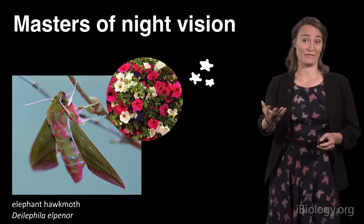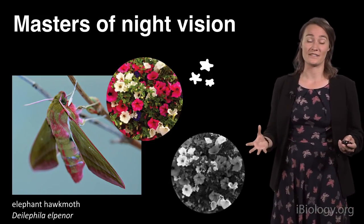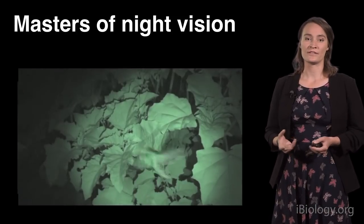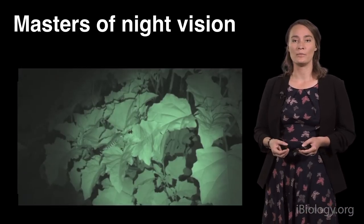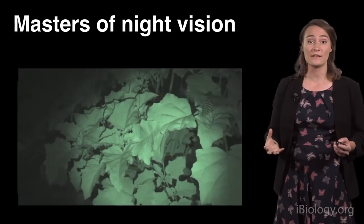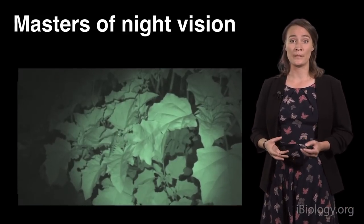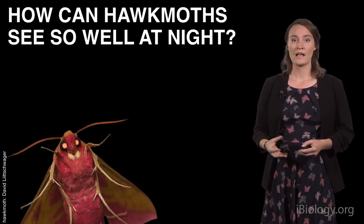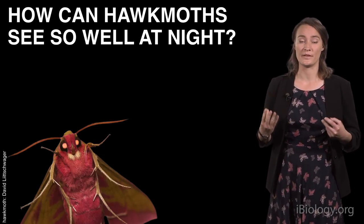If I'd ask you to do that, you'd horribly fail, because we humans only see the world as a shade of gray under starlight. But what do the moths use their impressive visual abilities for? Well, they use them to go about their business — zooming around on the lookout for flowers that they can feed from. And when they find a flower, they hover in front of it to suck the nectar, just like a hummingbird. In my work, I wanted to understand how these hawk moths can see so well at night, and how their brains help them to achieve this.